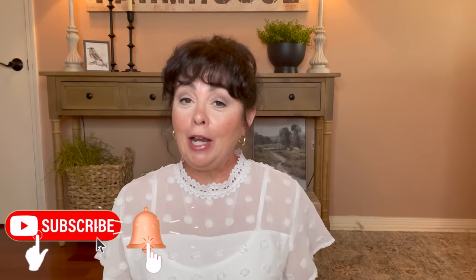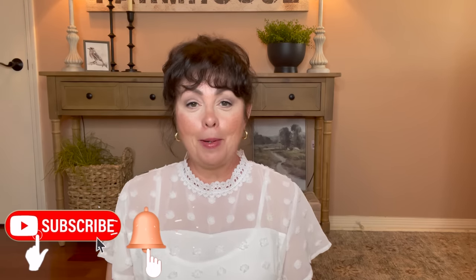Hi guys, it's Tanya. Welcome or welcome back to my channel. If you're new here, thank you so much for stopping by and I would love it if you consider subscribing. What I have for you today is a spring Walmart decor haul and more. I found so many wonderful spring items at Walmart. They have the most beautiful spring decor pieces — they look so high end, I was shocked. Let's hop on into what I found.